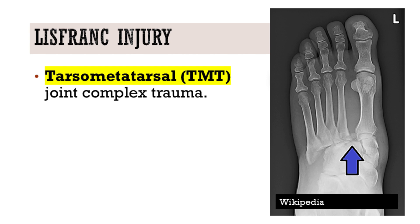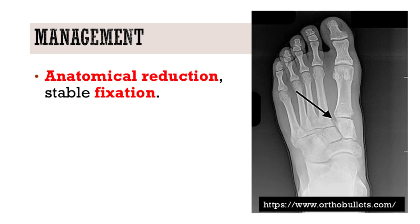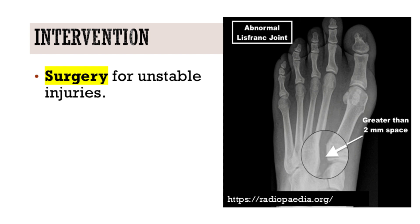In summary, the Lisfranc Injury, though sometimes subtle, demands our acute attention. A thorough diagnostic approach emphasizing weight-bearing radiographs is essential. And for those unstable injuries, precise surgical intervention is key to ensuring optimal patient outcomes and mitigating the risk of chronic pain and arthritis.